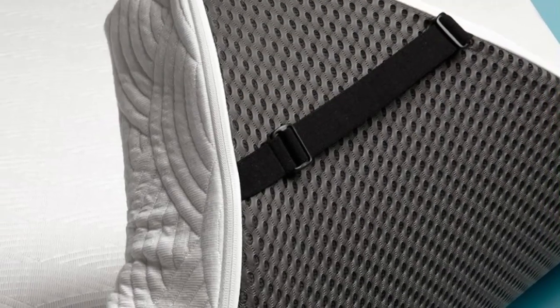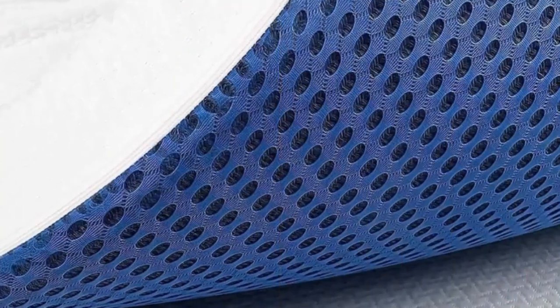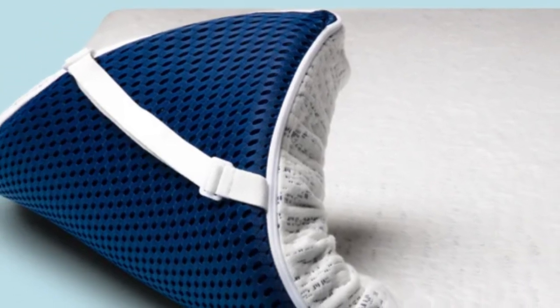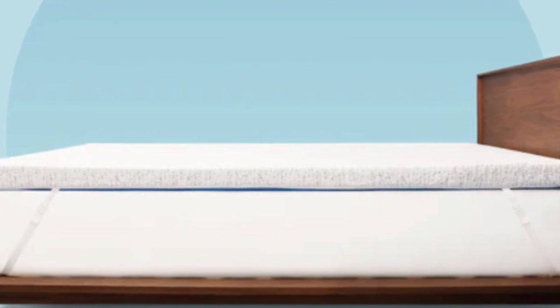Combining affordability and comfort, the ViscoSoft Select High Density Mattress Topper may be an excellent budget-friendly option for hip pain sufferers looking for a highly comfortable topper. This topper uses high-density memory foam that feels simultaneously plush and supportive. The foam absorbs motion while remaining whisper quiet to reduce nighttime disturbances when your partner moves. The gel infusion is intended to transfer heat away from the sleeper, while perforations help circulate air so the heat can dissipate.